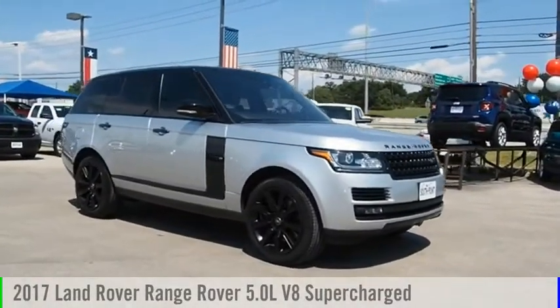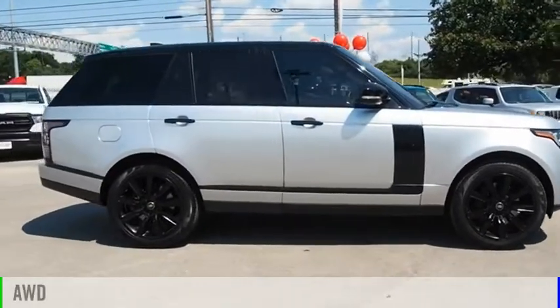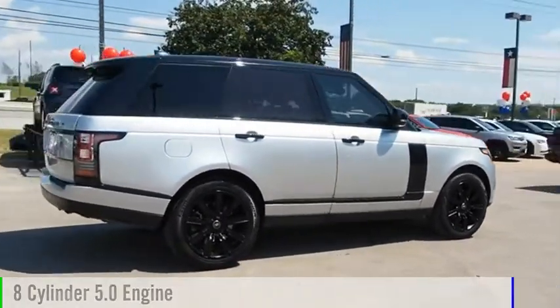Take a ride in the 2017 Range Rover. This vehicle is powered by an all-wheel drive, 8-cylinder, 5.0-liter engine.